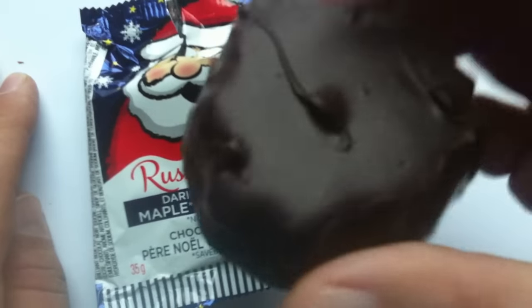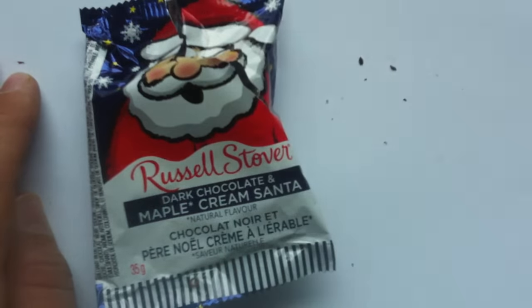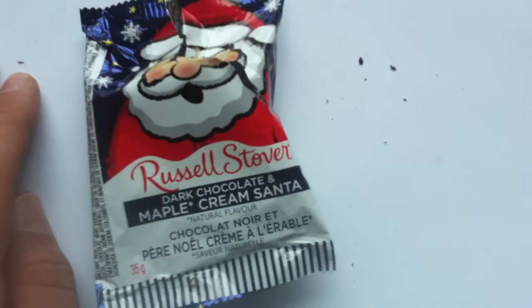I think this will be different from the egg, and I believe that egg was a milk chocolate anyway. Smells good. Russell Stover makes good stuff, so let's give it a try.